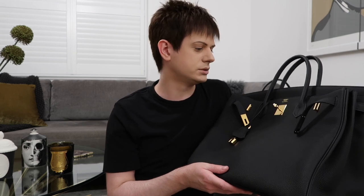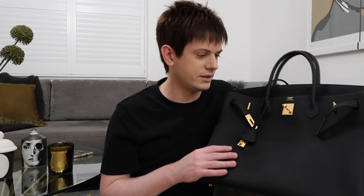Larger bags aren't really as desirable or trendy at the moment — they were very trendy in the 2000s. But when you're buying a Birkin, trendy isn't really that important because Birkins are timeless. I do really like the size on me, but I do feel it's quite big. I thought I'd show what fits inside — this bag fits so much stuff I could never even fill it.